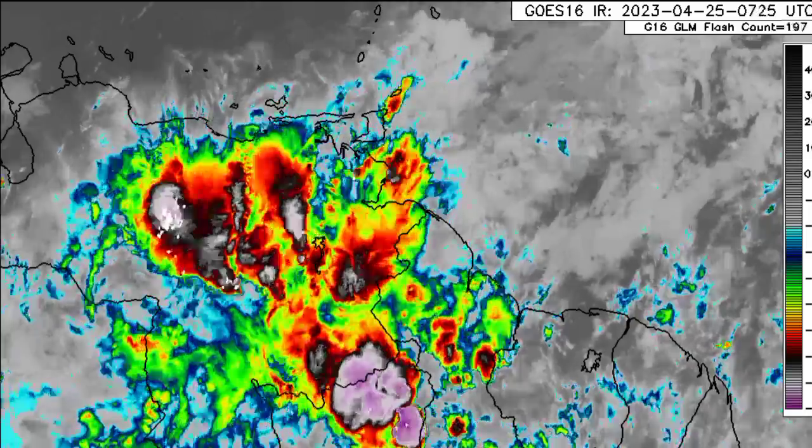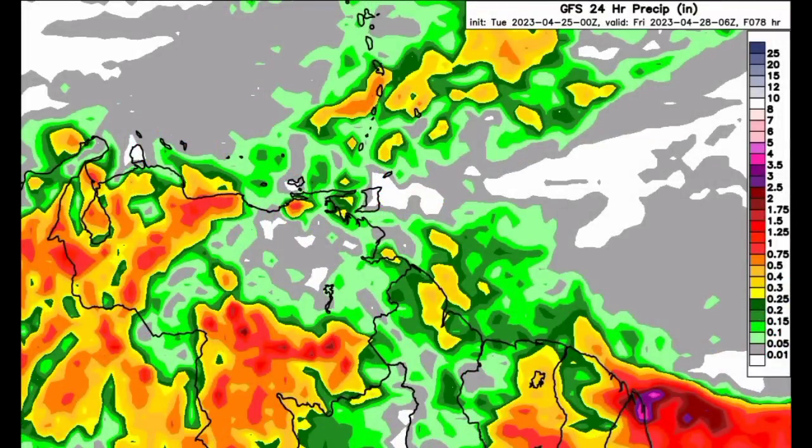Starting with the GFS model, we can see it is not expecting a whole lot of rainfall for the southeastern Caribbean and even Trinidad in the next 24 hours. The map gets more colorful as we look at Central America, Colombia, Venezuela, and even French Guiana and Suriname. An intense downpour in a short amount of time can trigger flash flooding, especially in low-lying areas with poor drainage — that is where the flooding possibility comes in. Please do not take any unnecessary risks and take all necessary precautions.